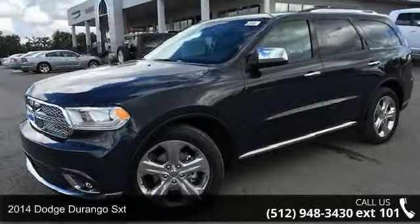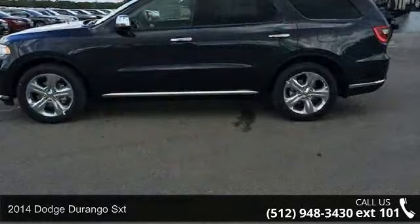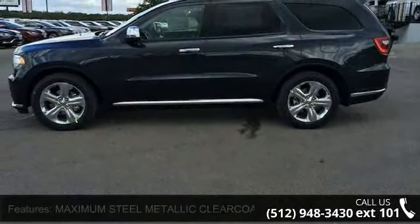Arrive in style with this 2014 Dodge Durango SXT. If you are looking for an automobile with great features, look no further.